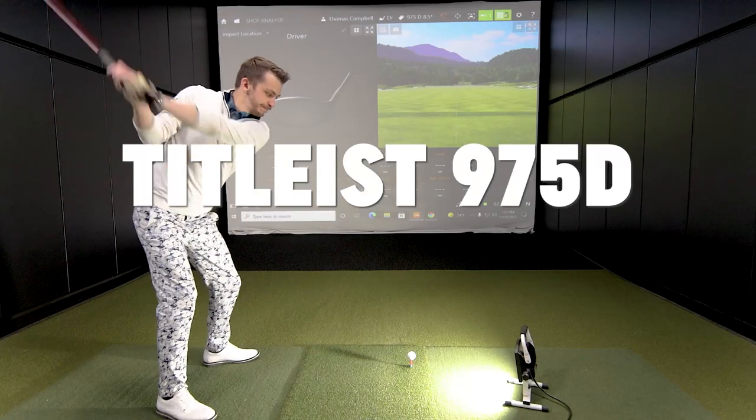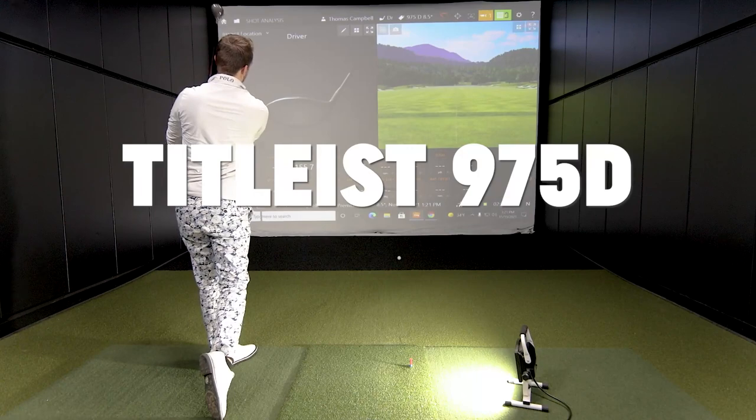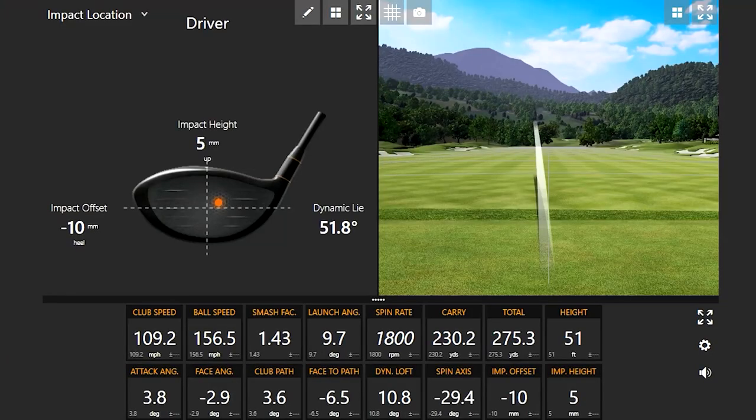Let's start out — Danny will do the hitting today. We'll hit with this old driver and then we'll hit with a larger MOI driver. That wasn't too bad for an older technology driver — it still felt pretty good. Numbers are okay. Not the loft I currently play, but you can see face to path — the face was a little bit closed there, so we caught it just a little bit in the heel.